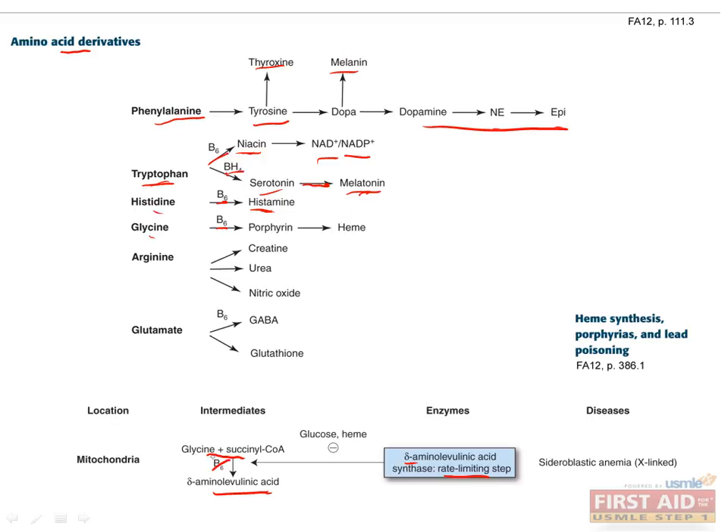This is why B6 deficiency can cause sideroblastic anemia. Arginine can be used to make creatine, urea, and nitric oxide. And lastly, glutamate can be used to make the inhibitory neurotransmitter GABA, which also uses B6, and can make glutathione, which is an antioxidant.